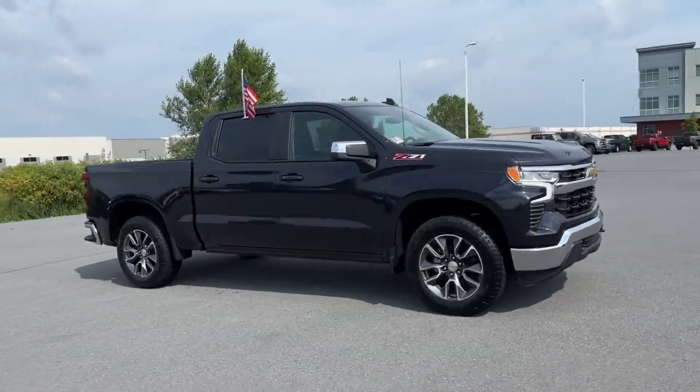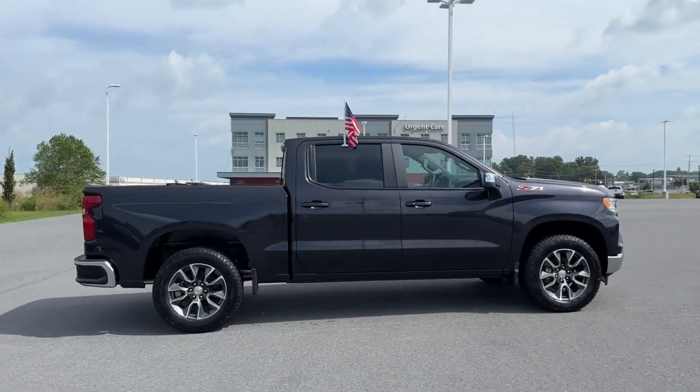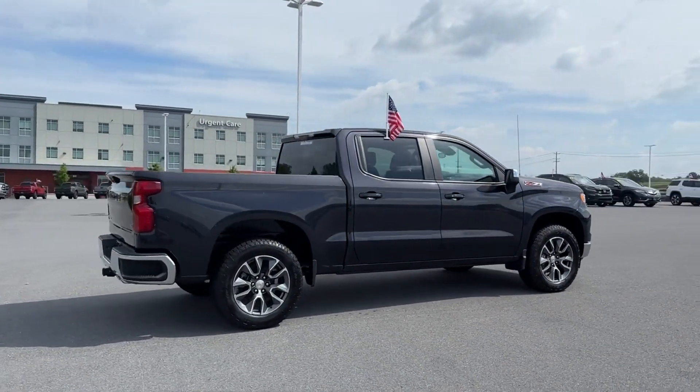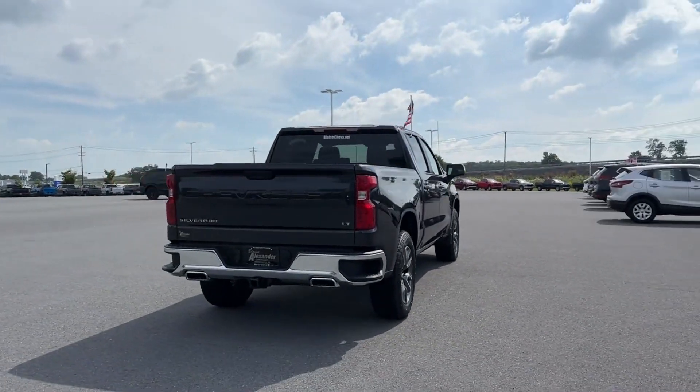2023 Chevrolet Silverado 1500. This pickup truck offers two full rows of seating for premium comfort. It checks off in-demand features which offer more convenience,